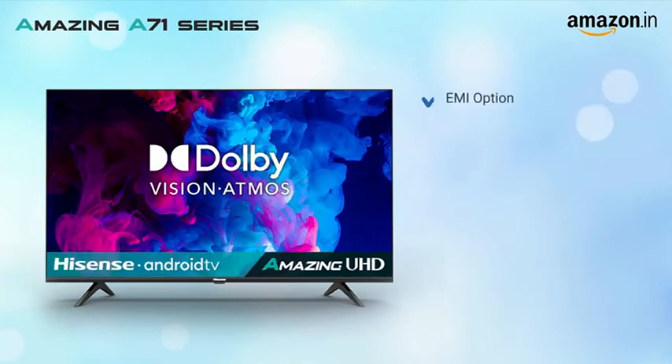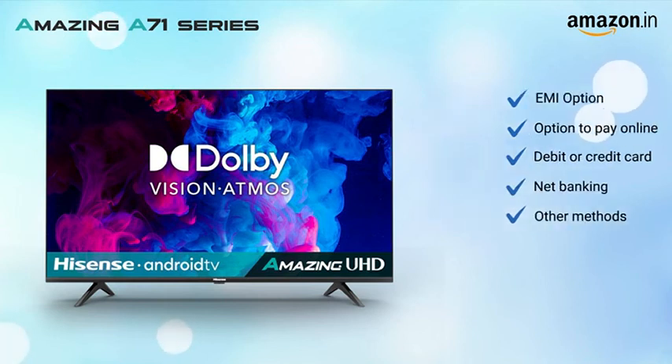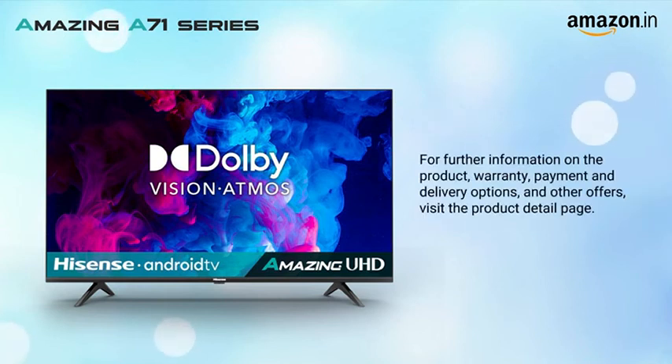You can opt for an easy EMI option or pay online using your debit or credit card, net banking or other methods. For further information on the product, warranty, payment and delivery options and other offers, visit the product details page.